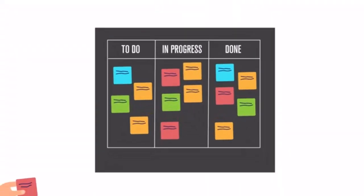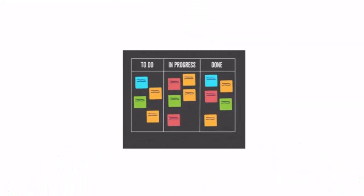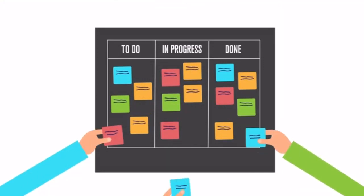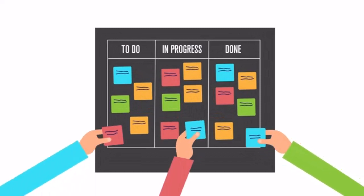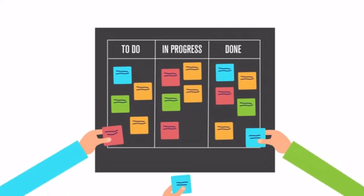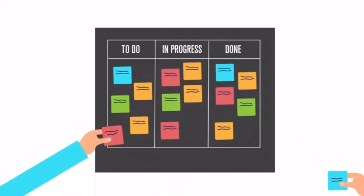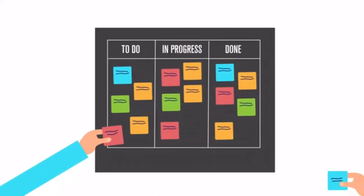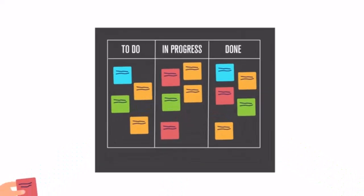A taskboard is a visual representation of planned work that allows everyone to see the status of tasks. A taskboard can show work that is ready to be started, work in progress, and work that is completed. It allows anyone to see at a glance the status of a particular task or the number of tasks in each stage. Flow-based projects, such as those using Kanban boards, can use these charts to limit the amount of work in progress. If a column is approaching the work-in-progress limit, project team members can swarm around the current work to help those working on tasks that are slowing the flow.